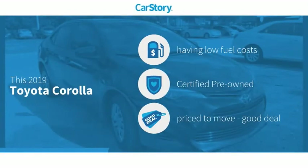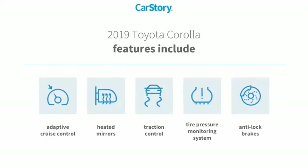CarStory research indicates this vehicle as having low monthly fuel costs, certified pre-owned, and a good deal. Features also include anti-lock brakes, traction control, heated mirrors, tire pressure monitoring system, and adaptive cruise control.